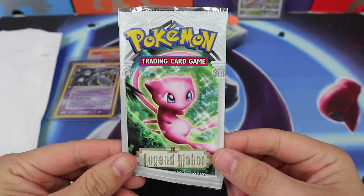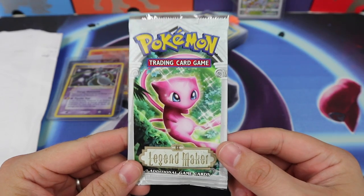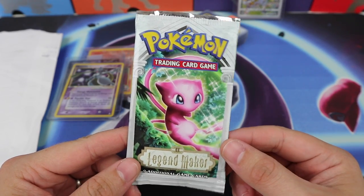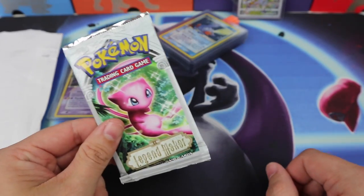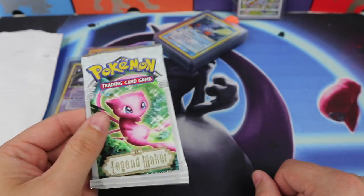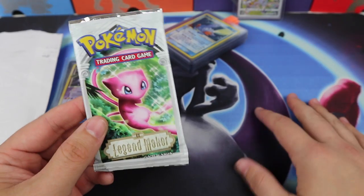They kind of shipped this in an envelope, but I have another vintage pack — it's Legend Makers. Got another Legend Maker pack for the vintage opening. Whenever I end up getting another 36 packs, I'll do another video.